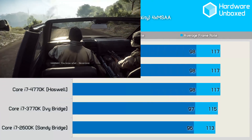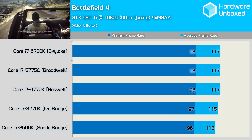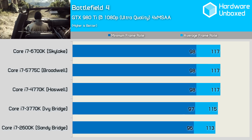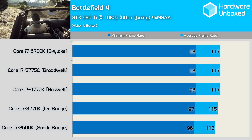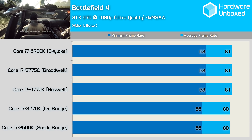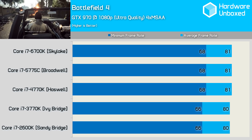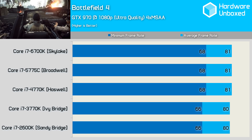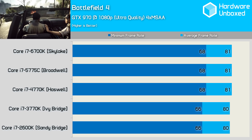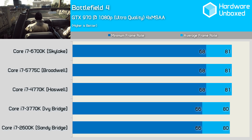Using a GTX 980 Ti, we find there's virtually no difference between the Core i7 2600K and the most recent 6700K model. The Skylake processor was just 4% faster when comparing the average frame rate, and 2% faster for the minimum frame rate. Swapping out the 980 Ti for the more popular GTX 970 reduced the margin to just a single percent when comparing the average frame rate. Battlefield 4's single player campaign isn't particularly taxing on the CPU, so it'll be interesting to see the correlation between these cards in more demanding titles.